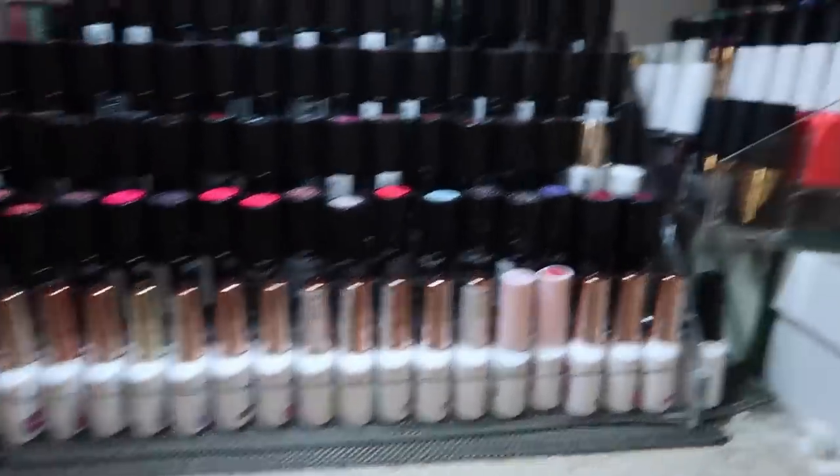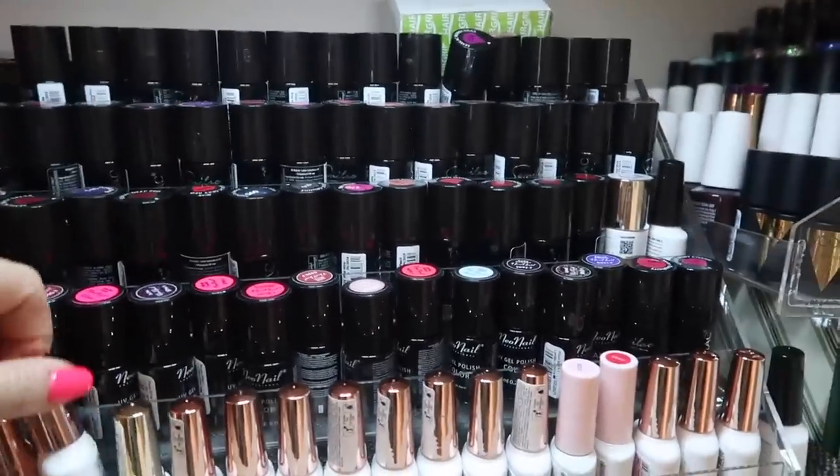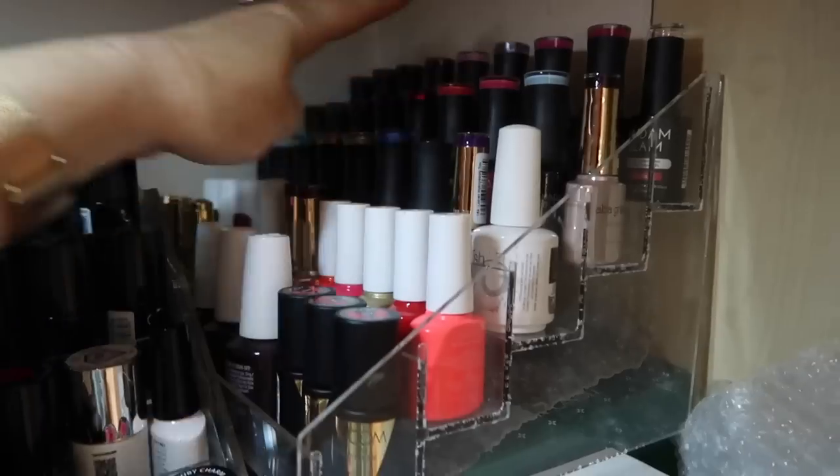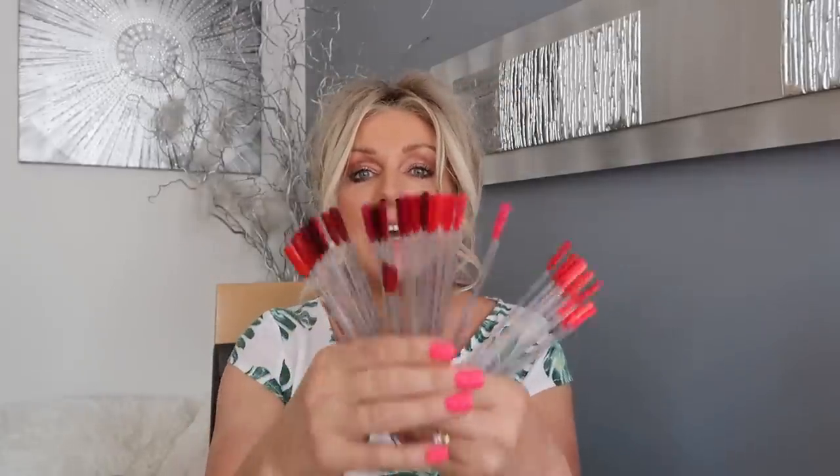Here are all my gels - as you can see I have quite a lot! Most of them are Semi-lac and Indigo Nails. I've got some Madame Glam, some OPI, and some Gelish. Here are my reds and oranges, here I have pinks and purples, here I have pastels, and on this one I have really dark winter colors.